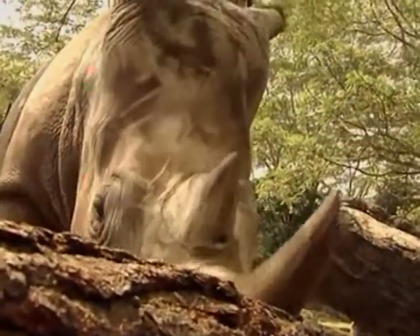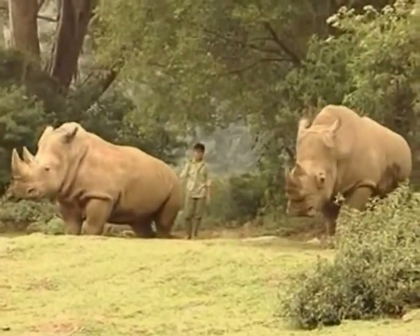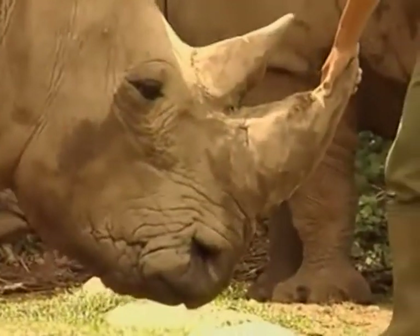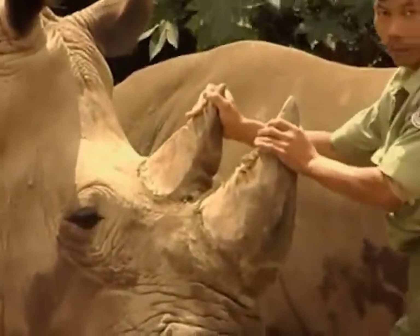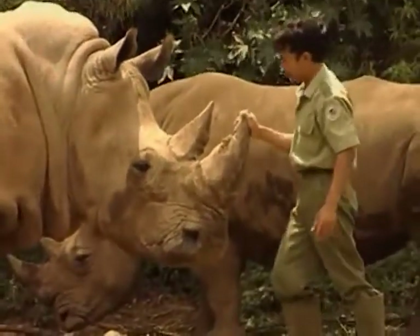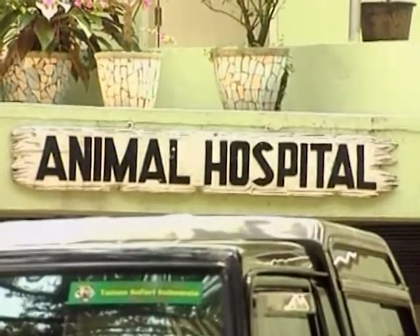Second to the elephant in size among land mammals, the African white rhino is an endangered species. Merdeka was born to mother Hema and father Huffle, both of whom were brought over to the Safari Park six years ago from the Singapore Zoo and the San Diego Zoo. Meanwhile, over in the animal hospital, four other newborns are not quite so lucky.